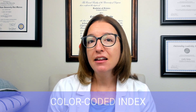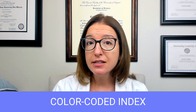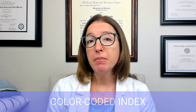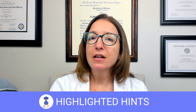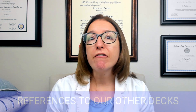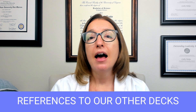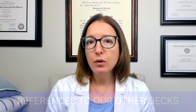Other new features of this deck include an index at the end of the deck so you can quickly look up a disease or disorder and go straight to that card. This index is color-coded by body system, so it's really easy to use. We've also included many of my silly hints or mnemonics sprinkled throughout the deck. These hints are designated with a little cool chicken icon, and I'll show you some examples when I show you some cards. We've also included references to our other decks at the bottom of many of the cards.